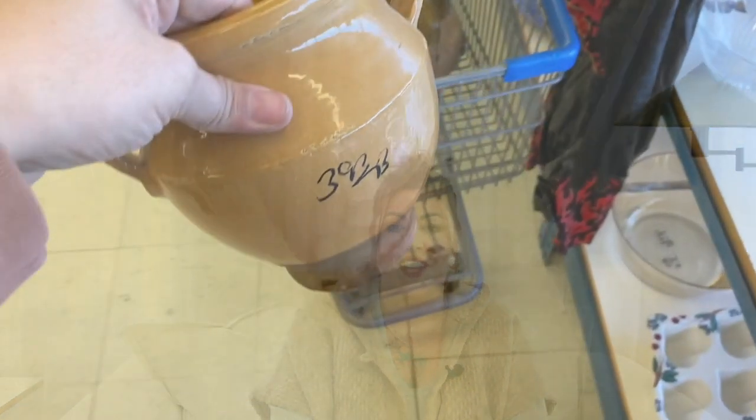Hey everybody, what is up! My name is Liz and welcome back to my channel. This week I went to all of my favorite stores and scored major vessels, antiques, and beautiful things. I also purchased some cool home decor from Amazon and I want to share all of this with you, so if you're interested in seeing all of the goodies I found, just keep watching.